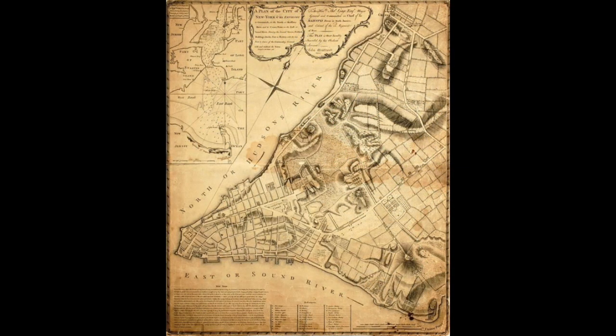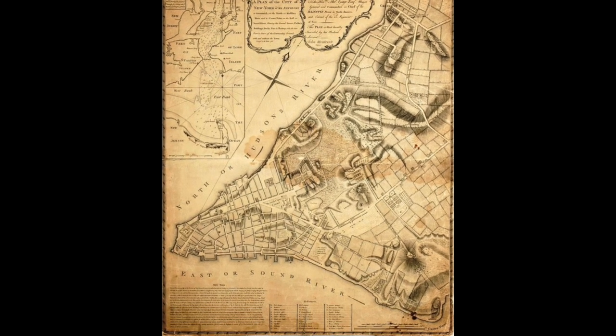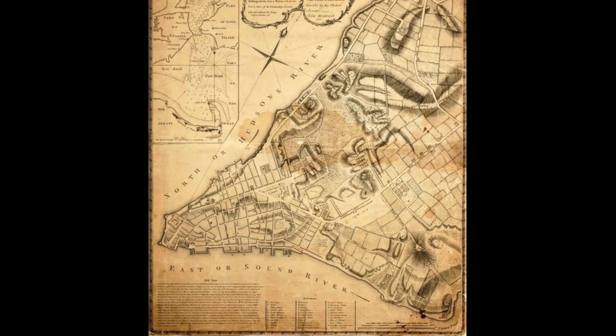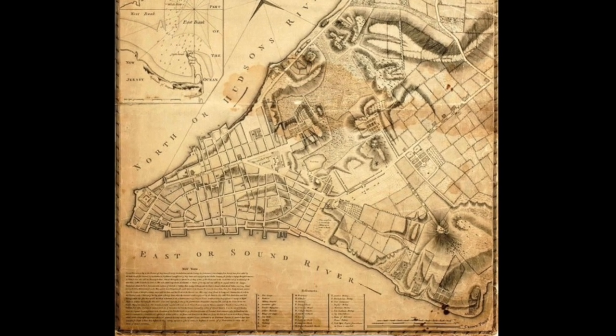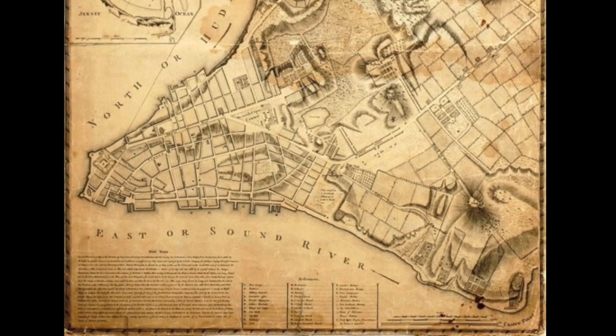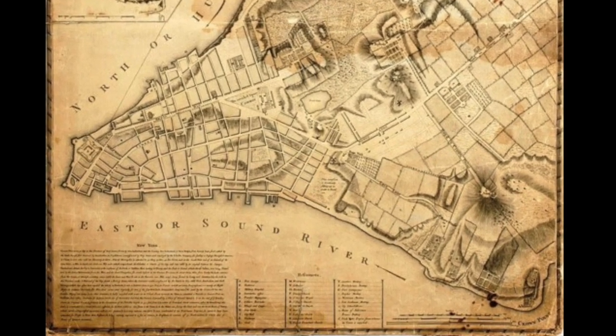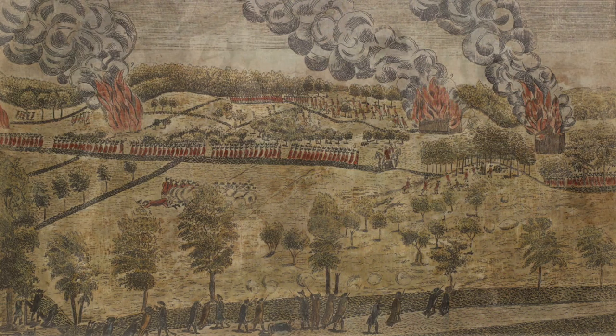In 1765, Montresor was stationed in New York City, where he witnessed protests against the Stamp Act. When Fort George in Lower Manhattan was surrounded by a violent mob, Acting Governor Cadwallader Colden ordered Montresor to improve the fort's defenses. Montresor was very critical of American resistance, calling the Sons of Liberty the "Sons of Tyranny." When the Revolutionary War broke out at Lexington and Concord, Montresor was again on the scene. He accompanied troops under Hugh Percy, which relieved those being chased away from Concord by revolutionary militia.